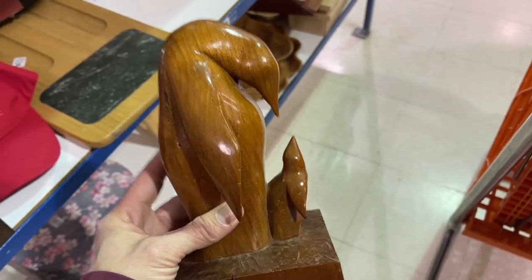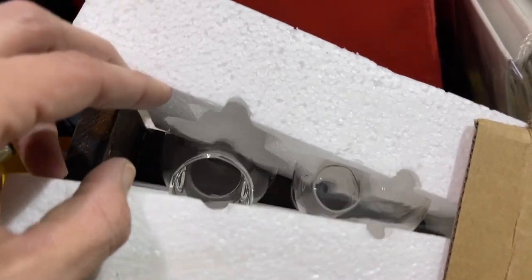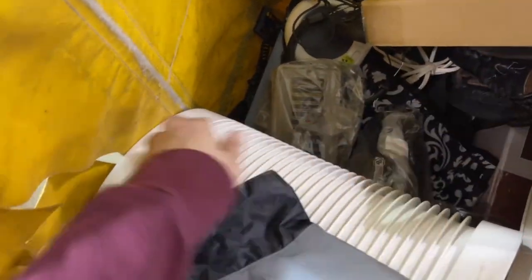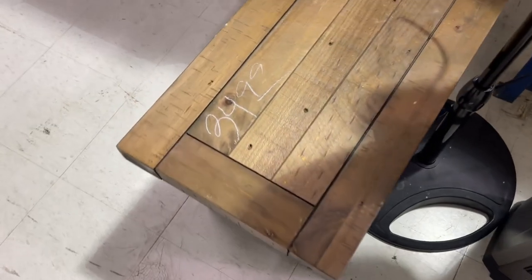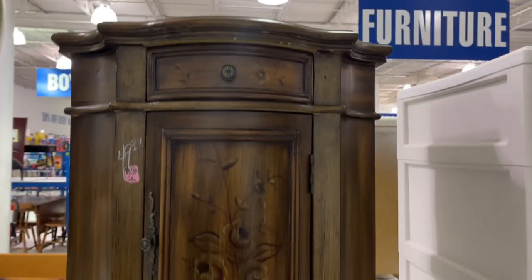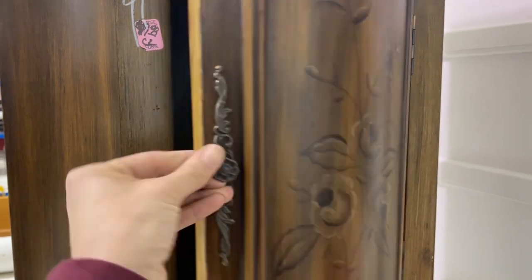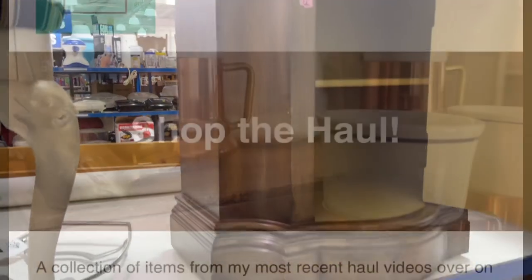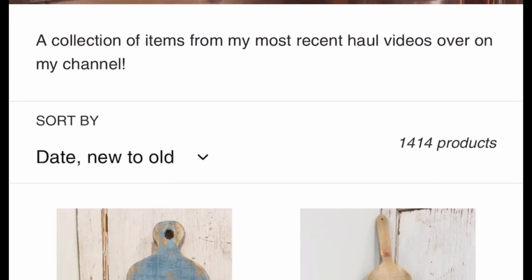This penguin statue was adorable — birds sell really well for me but it was marked at $15 so I left it behind. Drop me a comment if you love penguins. Always check inside the boxes — that was a brand new propagating piece and I actually gifted that to Lorraine, so that was a good find for $4. I liked this bench — it was $40, would have been 20% off, but I realized it wasn't actual wood so I walked away. I've painted a couple little pieces like this — they're a fun quick flip — but that one was $50 so I decided to pass.